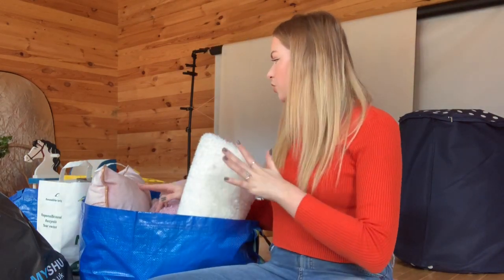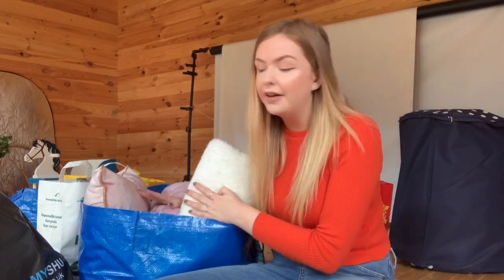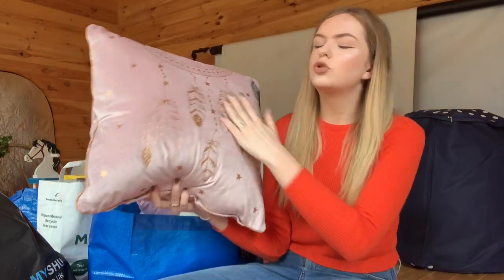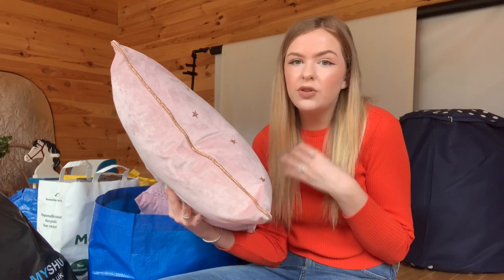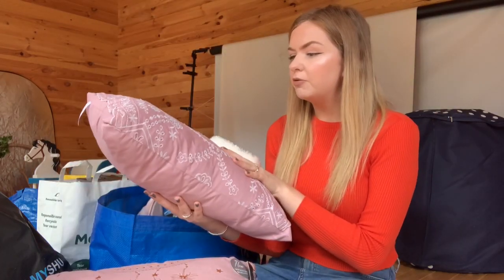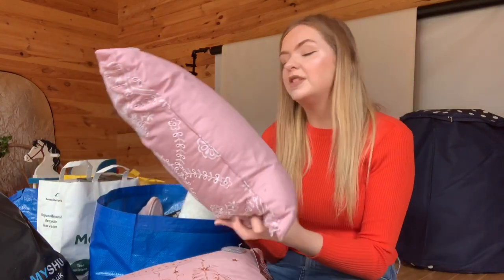Moving on to bedroom stuff — I've got about two to three bags of bedroom items. They look really full but there's not actually that much in here. I'd also recommend getting some IKEA bags — they're literally like 50p and so useful to carry and store things in. The first item I've got is from B&M — it's like a dream catcher, really soft and nice. I love having loads of pillows to feel cosy. This was £7.99. I also got this pink one from Matalan for five pounds in the sale.